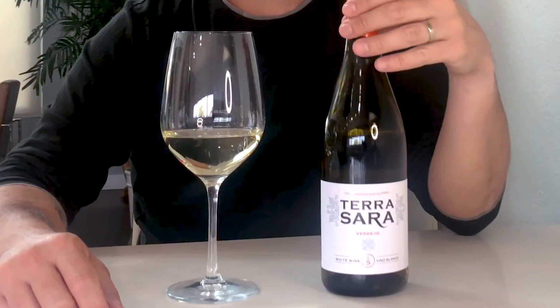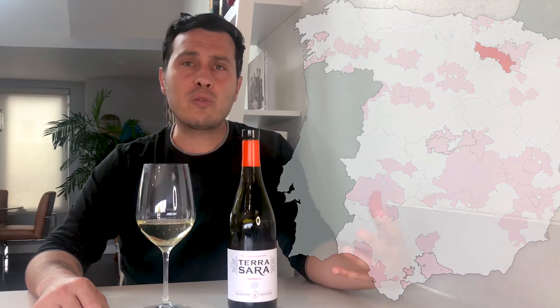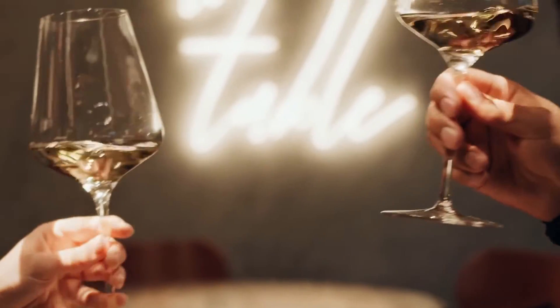This Terra Sara comes from the wine region of Rioja. It's located in northern Spain, right at the border with France, and it's a region known for its big and bold reds made out of the Tempranillo grape. However, its Mediterranean weather and the highly mineral-rich soil makes it a perfect place to also grow white aromatic grapes like Verdejo.